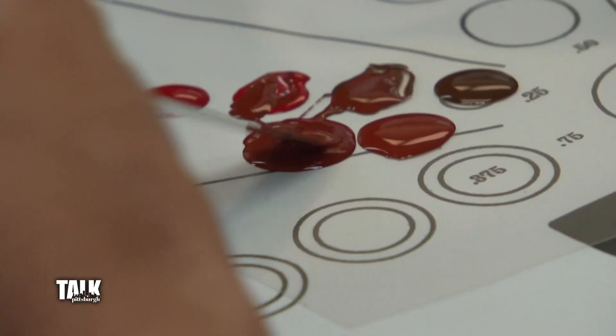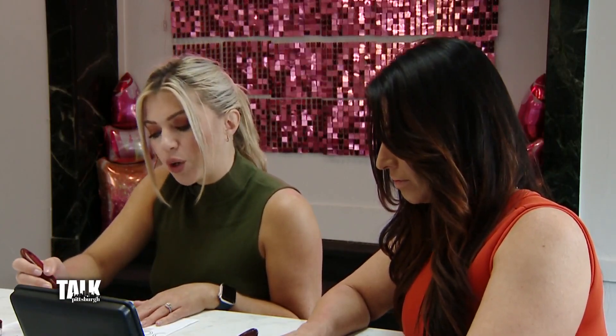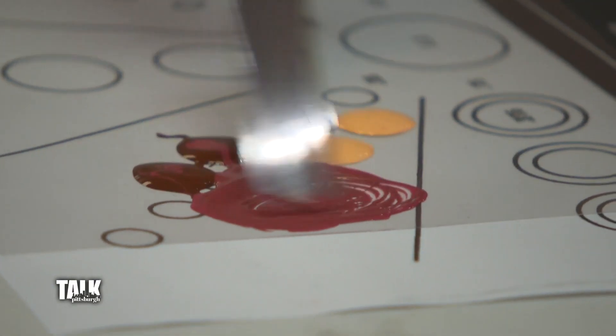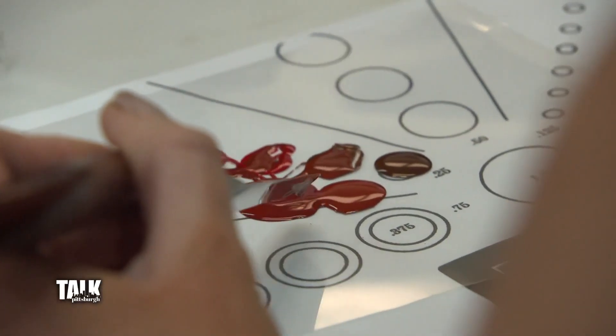You're finding the color here before we put it in the tube, but you're going to try it on before we bottle it up and make you a product. For this I probably want it a little bit darker. I always tell people: what you see on the white paper — no one's lips are white — so we need to try it on to make sure we have the perfect shade.